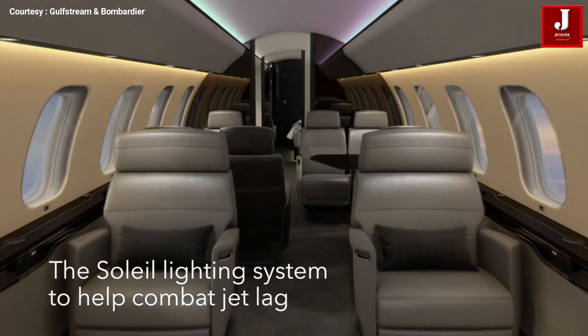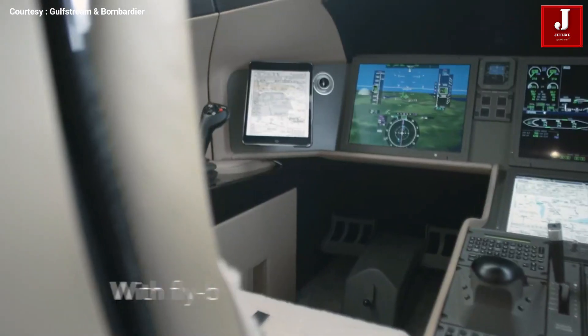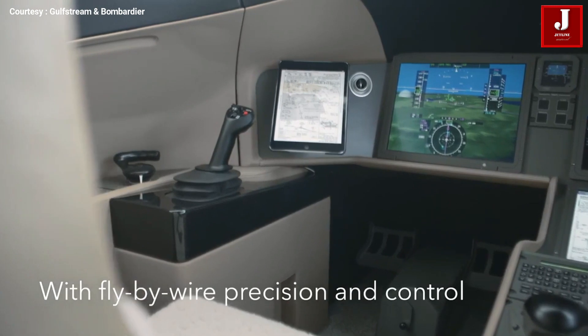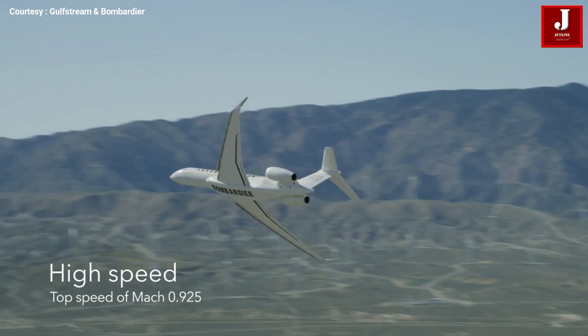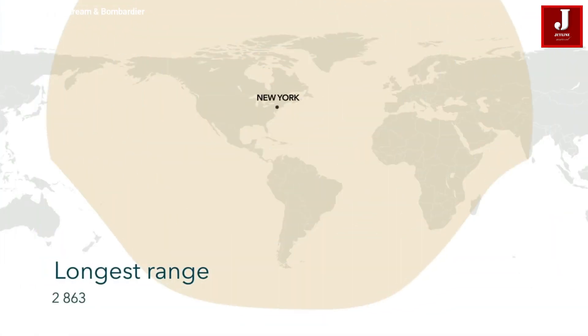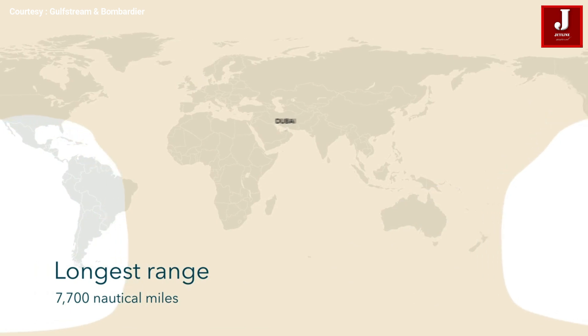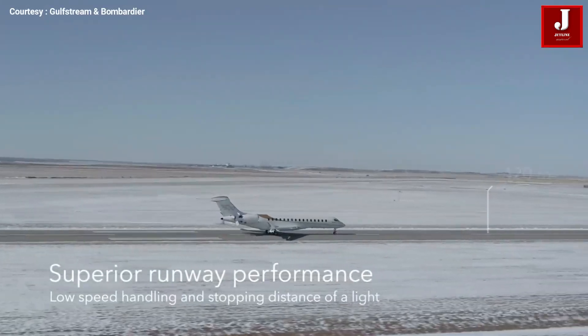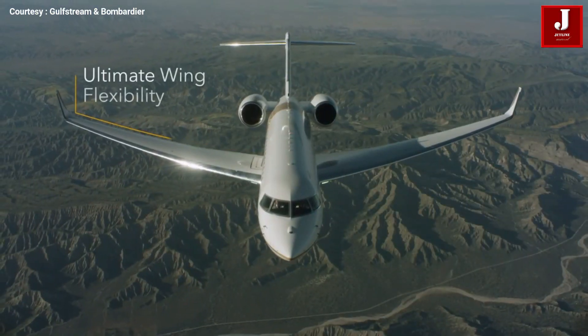As of now, Bombardier has received over 250 orders for the Global 7500 series. The company considered 2020 a successful year, delivering 35 aircraft to various customers, and celebrated the milestone delivery of the 50th Global 7500 in March 2021.